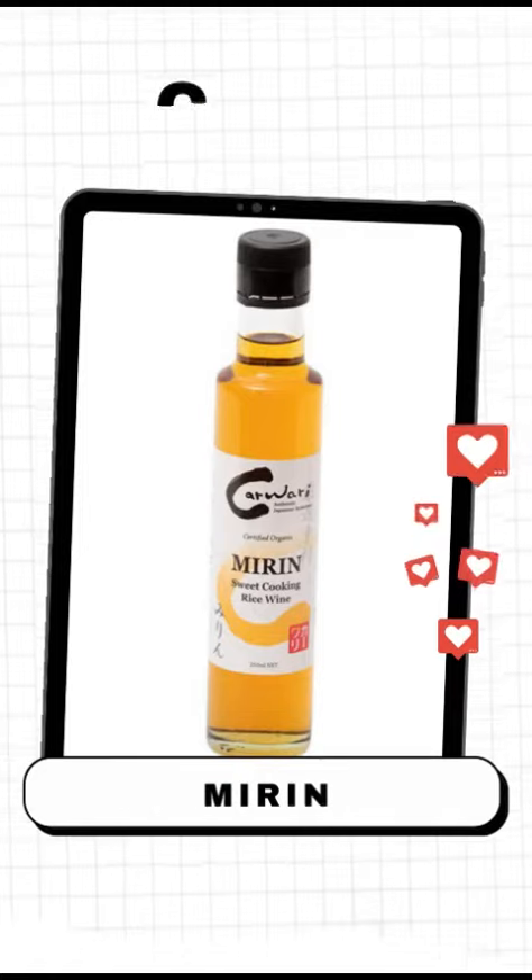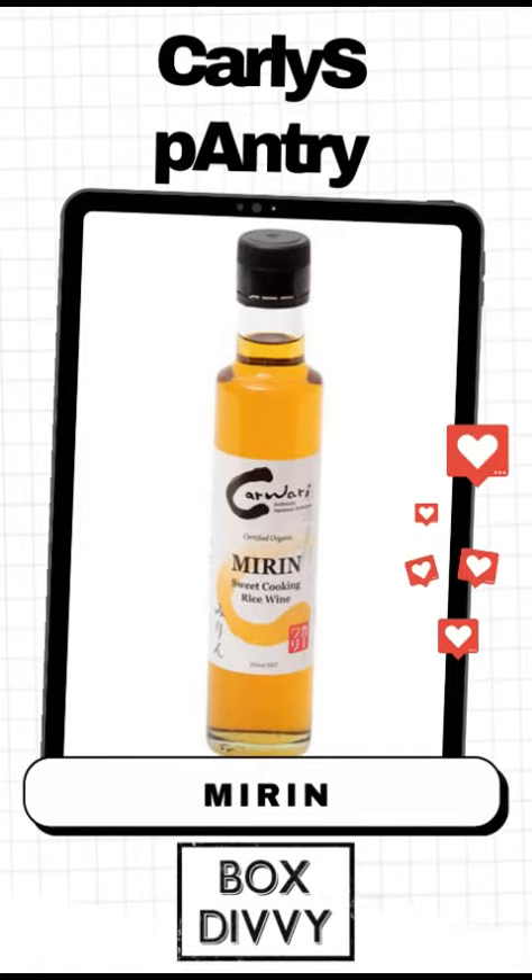See you next time for a delicious peek from Carly's Pantry.